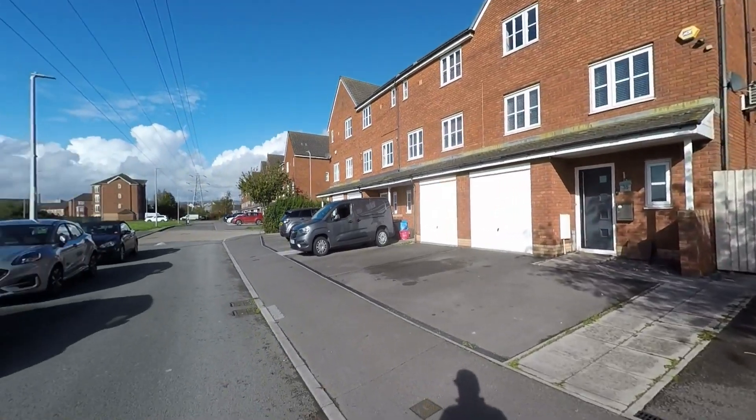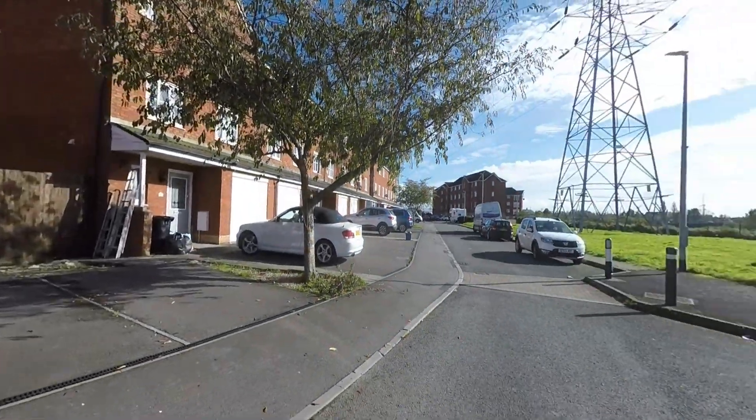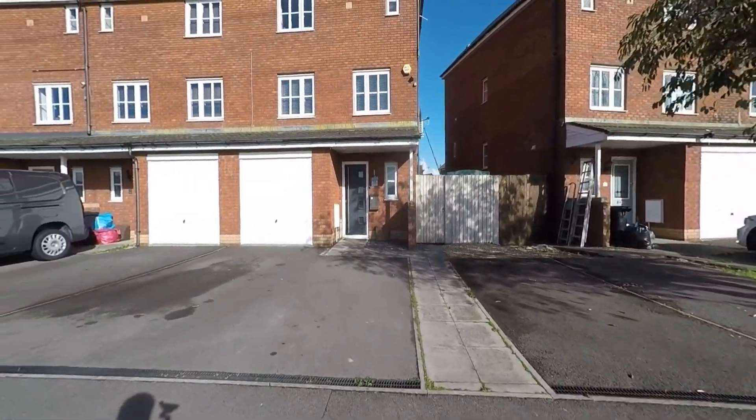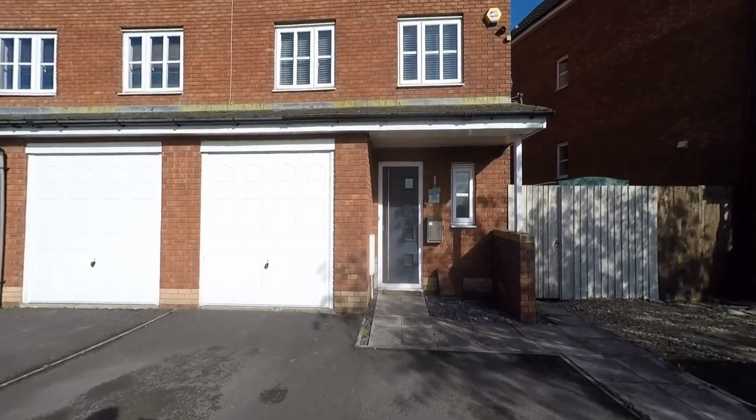Starting the tour here at the front of the property, we can see a range of unrestricted on-road parking. As we approach the property itself we have a driveway providing off-road parking, which in turn leads to the secure garage, so there are plenty of parking options here.